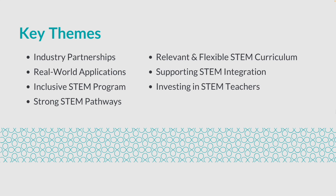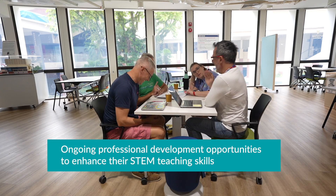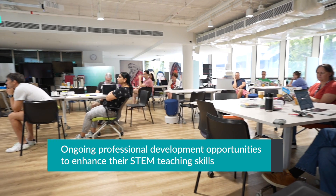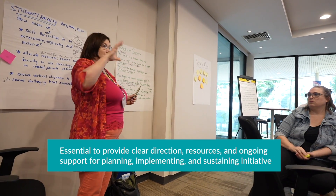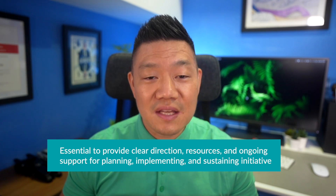Investing in STEM teachers: prioritize attracting and retaining qualified teachers with ongoing professional development opportunities to enhance their STEM teaching skills and create a more inclusive learning environment. Strong leadership commitment: essential to provide clear direction, resources, and ongoing support for planning, implementing, and sustaining initiatives for successful STEM education.